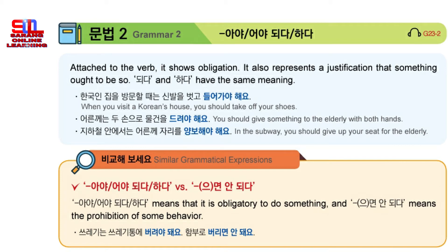First, add AYA or OYA to the base verb following the vowel rule, and then use either DUEDA or HADA. So, what do you do if the base verb is HADA? Say HAYA and then add HAYO or DUEDA. With HAYO: HAYA HAYO. And with DAYO: HAYA DEYO.